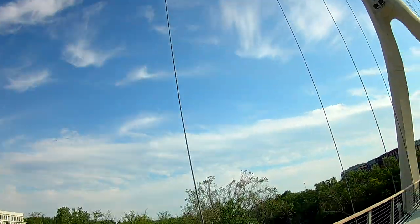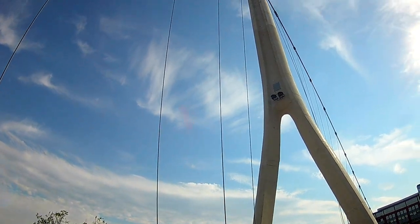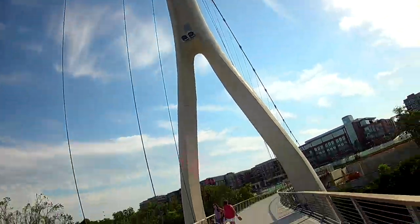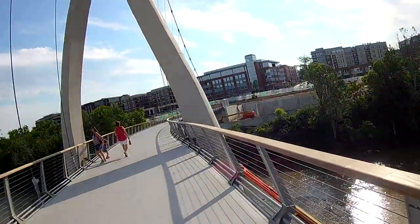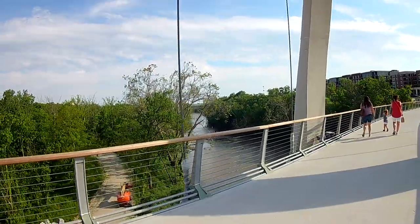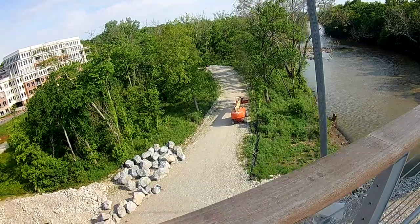I figured when I got to Aldi I'd just leave the car running — I got an extra key, and I'll be in there 15 minutes — and have the air conditioner on for the dog here, if it gets to that point.